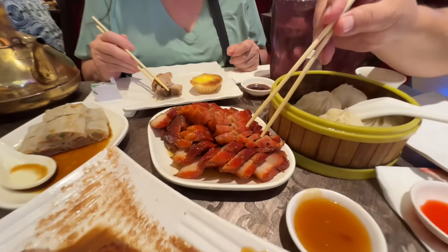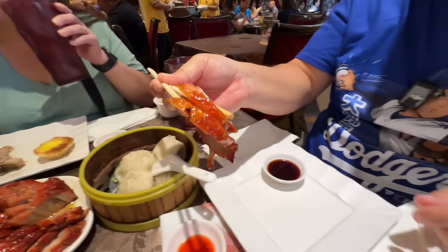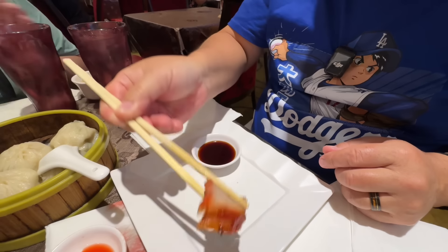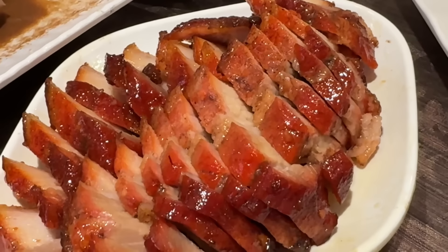Look at the color on this honey char siu — beautiful combination of meat and fat. Oh yeah, that's really good. What I love about this char siu is it's not dried out. Sometimes in restaurants you get dry pieces, but this is very moist and a little sweet. This one is delicious.